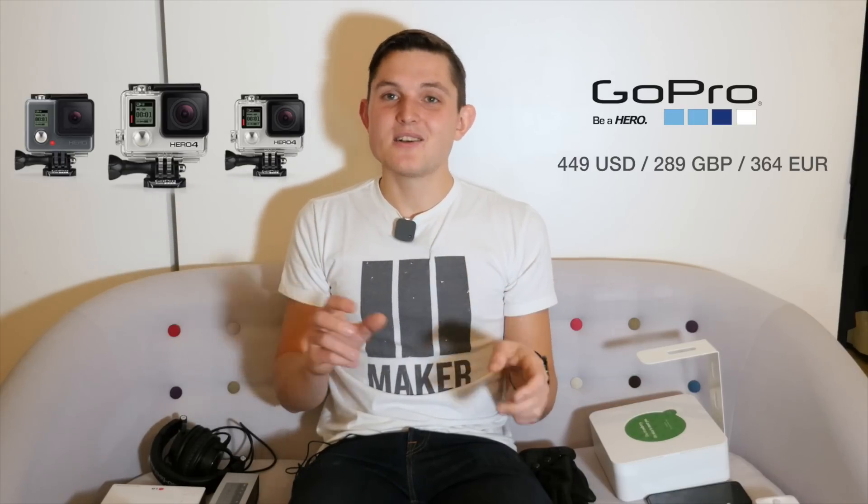The fourth one in the under $500 category is the GoPro Hero 4. It comes in all kinds of different configurations, starting from £289, which is like $350, and going all the way up to £379 for the black edition. I think it's a great one for anyone who goes outdoors and likes to record all kinds of crazy angles. This is still the best action camera that you can buy today.